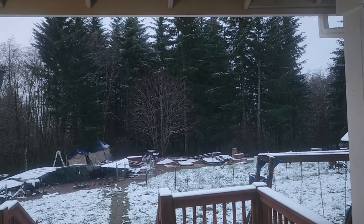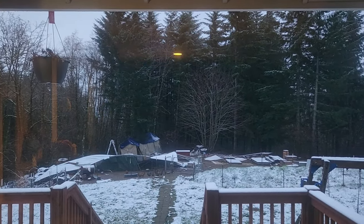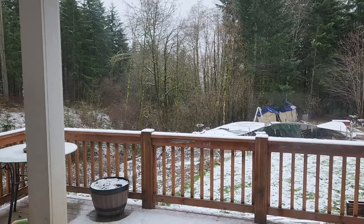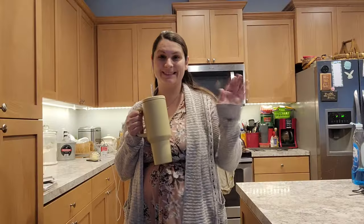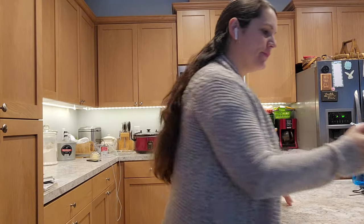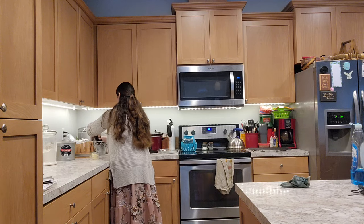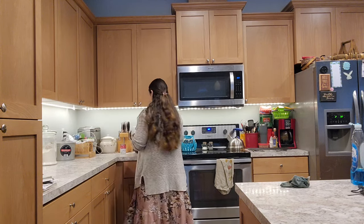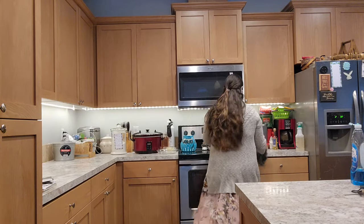Hello friends and welcome back to my channel. My name is Holly with the Nestle Valley Farmhouse, and today I'm taking you along doing some spring cleaning. Today is going to be all about getting the house picked up, getting my main living area done, and then I'm also going to be decorating my house and talking about how I decorate and those kinds of things.